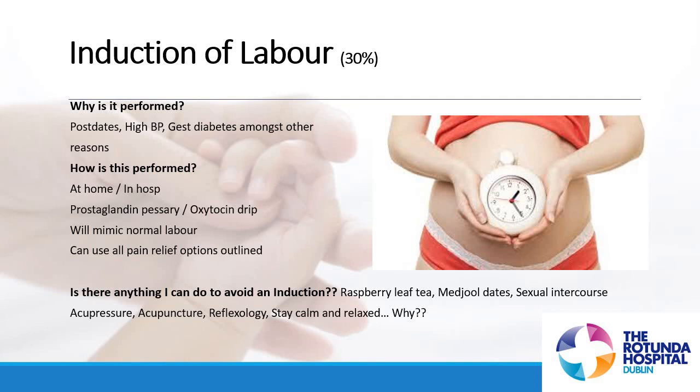Acupressure, acupuncture, and reflexology are three complementary therapies. We recommend starting from about 37 weeks, ideally seeing a therapist at 37, 38, 39, and 40 weeks — and hopefully by then you're having your baby.